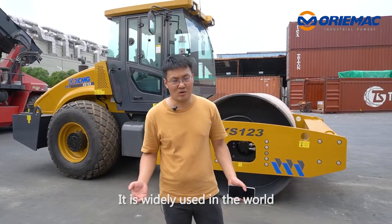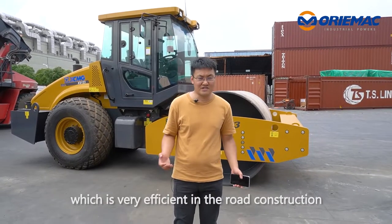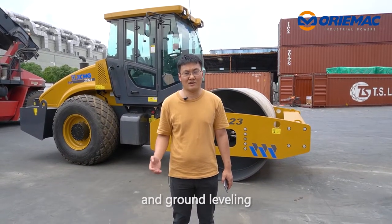It is widely used in the world, and is very efficient in road construction and ground leveling.